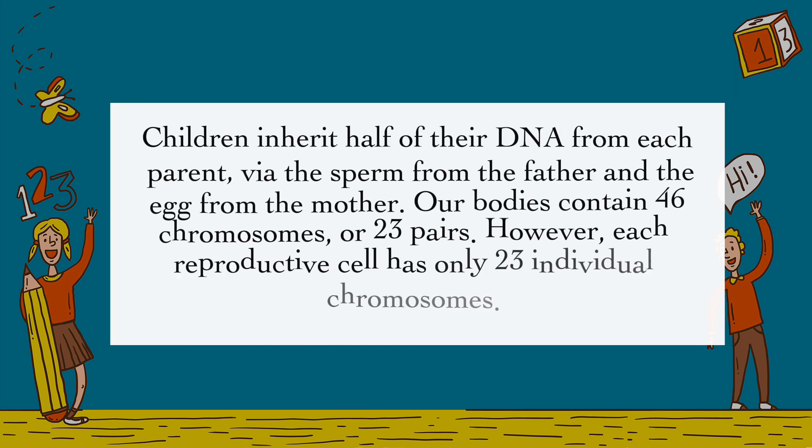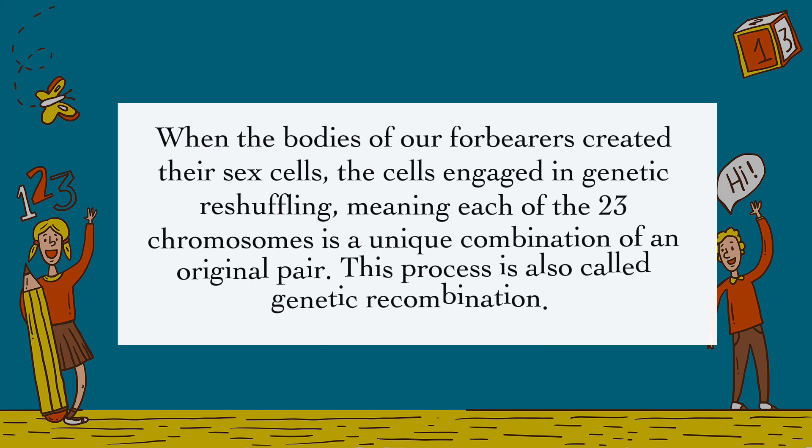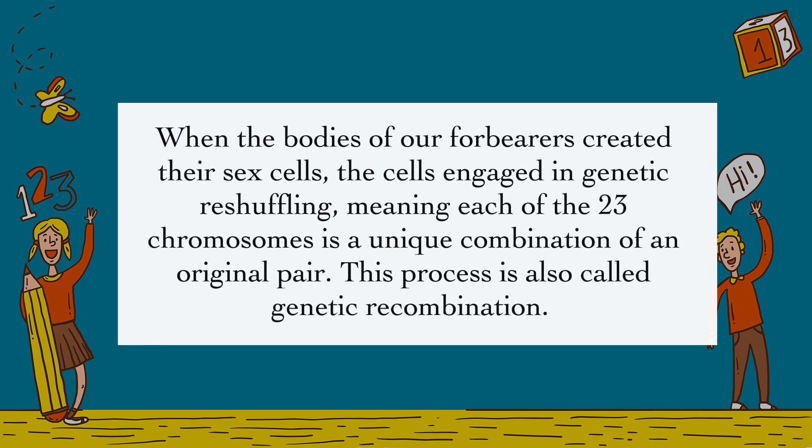Children inherit half of their DNA from each parent, via the sperm from the father and the egg from the mother. Our bodies contain 46 chromosomes, or 23 pairs. However, each reproductive cell has only 23 individual chromosomes. When the bodies of our forbearers created their sex cells, the cells engaged in genetic reshuffling, meaning each of the 23 chromosomes is a unique combination of an original pair. This process is also called genetic recombination.